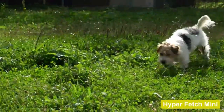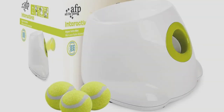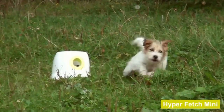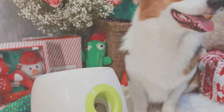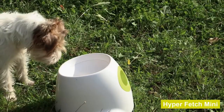Pros: has three throw distances, the longest is 20 feet; runs on an electric plug, which is included, or 6 C-size batteries; small-size tennis balls won't jam in the machine. Cons: can be a bit noisy; some wet balls get stuck inside the machine; must only be used for small dogs because larger dogs can swallow the small balls.